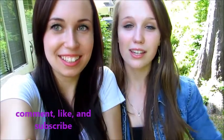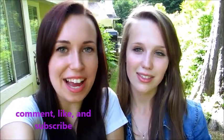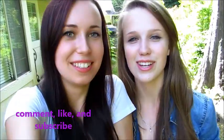Thanks for watching, guys! We really hope you liked our outfits of the day — let us know what you think in the comments below. Hopefully this video gave you some inspiration for your future outfits. Let us know if there are any other videos you'd like us to do — we're totally open to anything. Comment, like, subscribe, and thanks for watching. Bye guys!